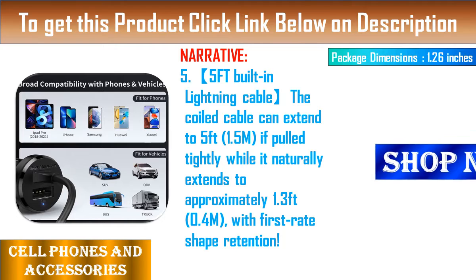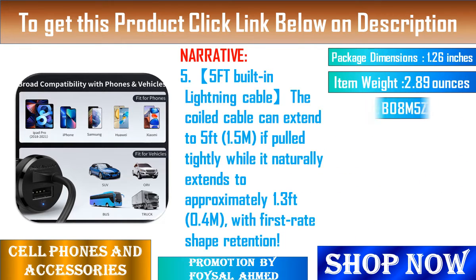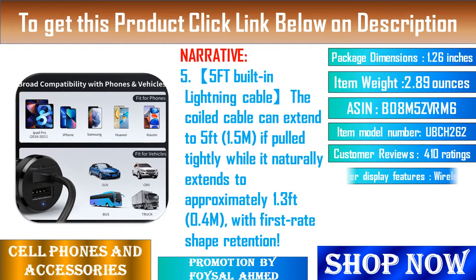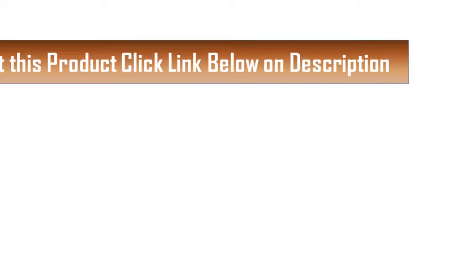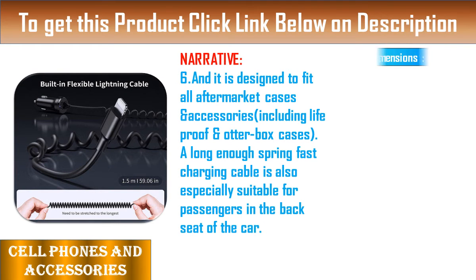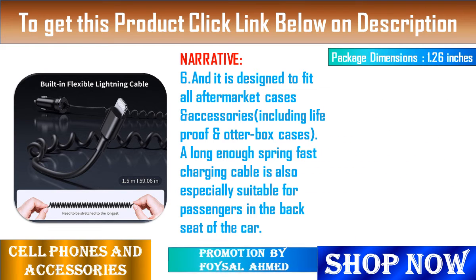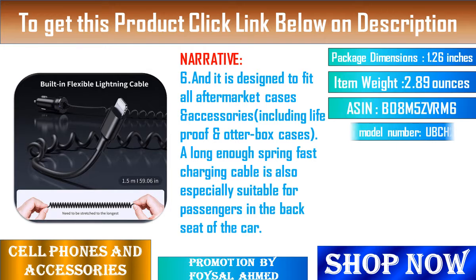Feature 6: It is designed to fit all aftermarket cases and accessories, including LifeProof and OtterBox cases. A long enough spring fast-charging cable is also especially suitable for passengers in the back seat of the car. Feature 7: Premium Materials — the sturdy polycarbonate shell, the built-in smart IC, and the thermal material design keep the car adapter protected against overheat and overload on the unit and overcharge onto the devices.